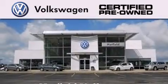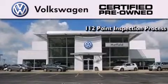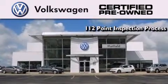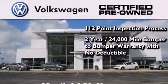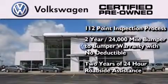A certified, pre-owned Volkswagen offers you peace of mind with benefits including a painstakingly detailed 112-point inspection process, a 2-year, 24,000-mile bumper-to-bumper limited warranty with no deductible, and 2 years of 24-hour roadside assistance.